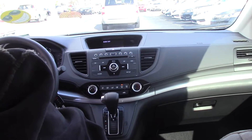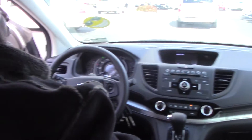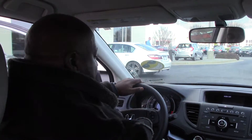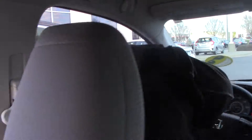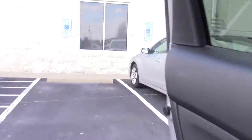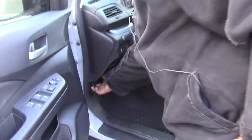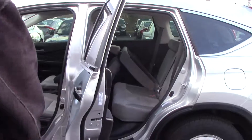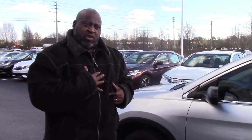This vehicle is well-equipped and very reasonably priced. We have your gas lever here and it burns regular gas. Once again, I am that guy from Hubert Vester Honda. Call me at 252-399-0800. That's Rossi Pittman, better known as that guy. Have a great day!